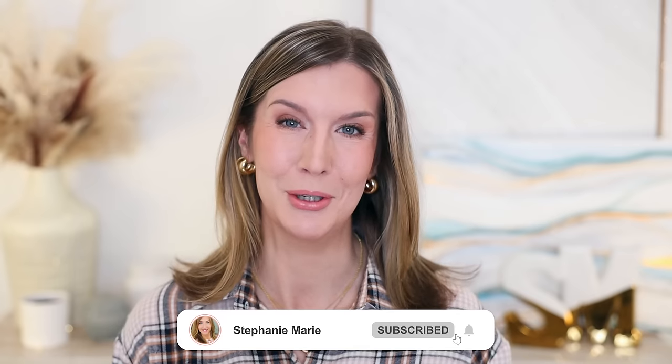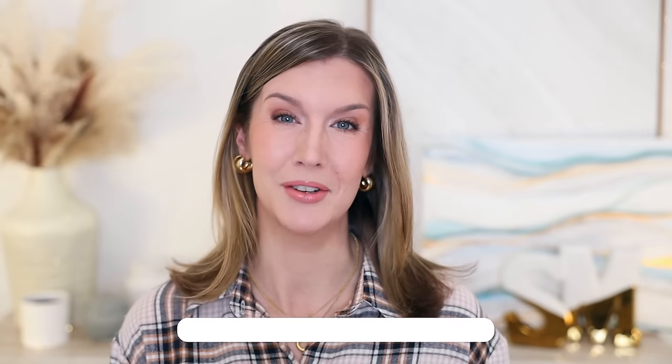Welcome back to my channel. Welcome if you're new. I test a lot of foundations and concealers and face products in general because I'm in my upper 40s, and as we age it just gets harder and harder to find the right products for our skin. So let's go ahead and get into these new foundations and see how they worked for me and if any might work for you.